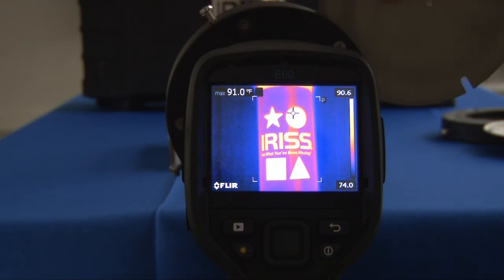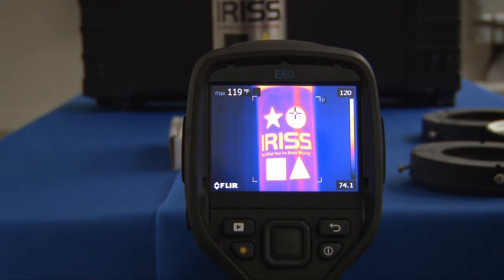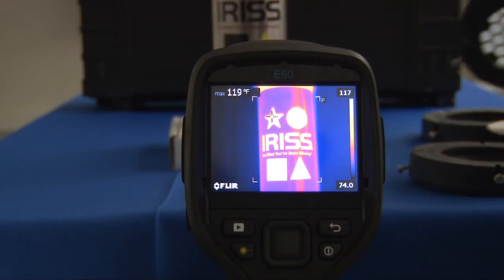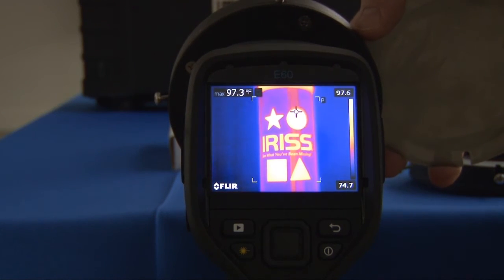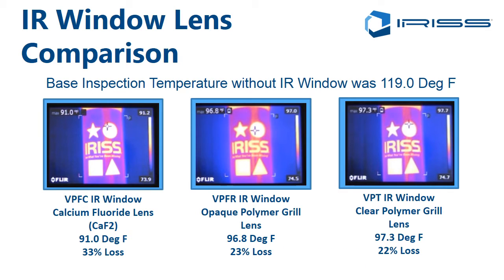The first window placed in front is a crystal infrared window — the writing is clear and there was a temperature drop. Using the same experiment with one of our opaque VPFR lenses, which you can't see through with the eye but can clearly transmit the infrared image, and again with the clear polymer VPT, which gives visual inspection as well as infrared and ultraviolet. When we compare the results, the VPFC calcium fluoride crystalline infrared window showed a 33% loss, the VPFR opaque polymer lens showed a 23% loss, and the VPT clear polymer lens showed a 22% loss.